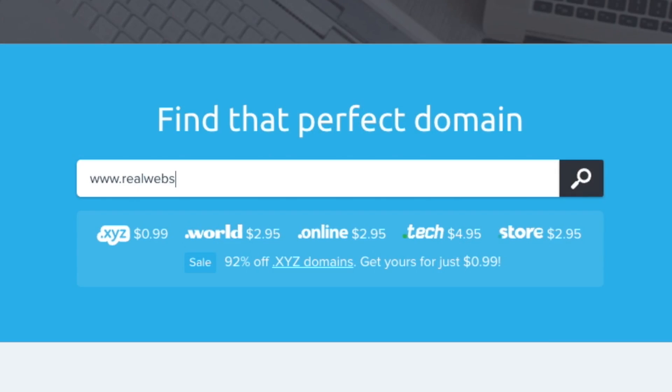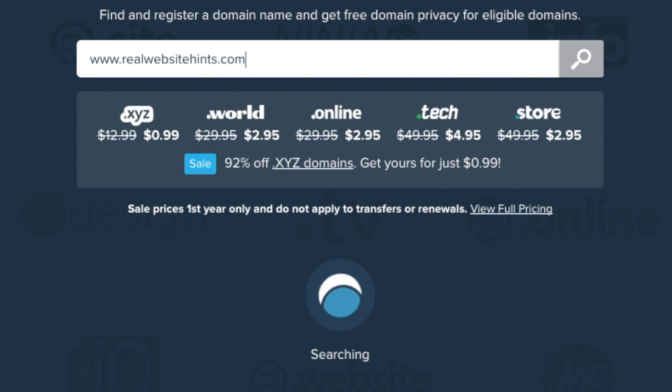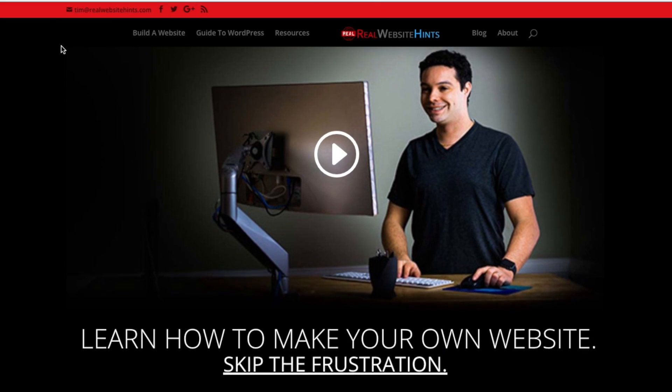The first thing that you're going to want to do when you decide to build a website is to register a domain. In this video, we're going to talk about domain registration, and I'm also going to share some tips on domain registration that I've learned over the years. These tips will save you money and frustration when you go to register your domain. I'm Tim from RealWebsiteHints.com, and it's my mission to help you find the best and easiest ways of building websites.